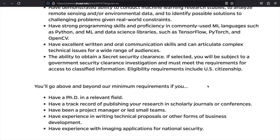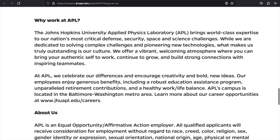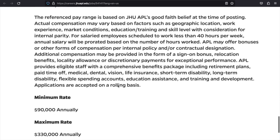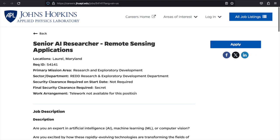Eligibility requirements include U.S. citizenship. You'll go above and beyond minimum requirements if you have a PhD in a relevant field, a track record of publishing research in scholarly journals or conferences, experience as a project manager or leading small teams, experience writing technical proposals or other forms of business development, and experience with imaging applications for national security. The salary minimum is about $90,000 per year with a maximum of $330,000 per year. Again, this one is not a remote position, but if you're still interested, the link will be in the description box.